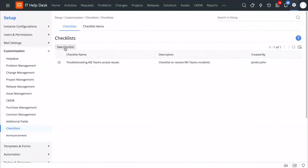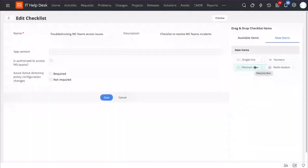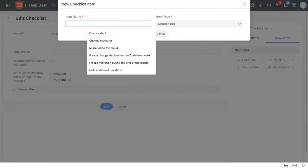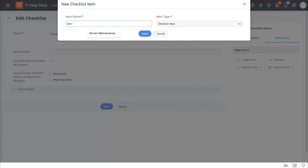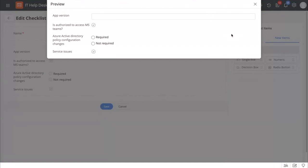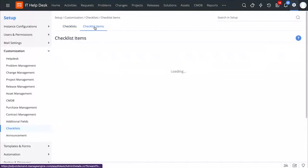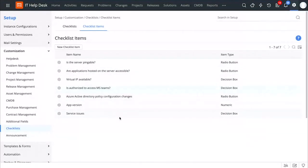To create a new checklist, you can use the button available here. This is a simple drag-and-drop canvas where you can drag and drop existing checklist items and create new items right from here. Let's say that to troubleshoot the MS Teams issue, you would like your IT teams to check whether there is a service issue. You can simply drag and drop the field, give the required details, and click save. By doing that, you can ensure that your IT teams stay on track, and you can also get a quick preview of how the checklist would look. You can track all the checklist items at a single place by going to Checklist Items.